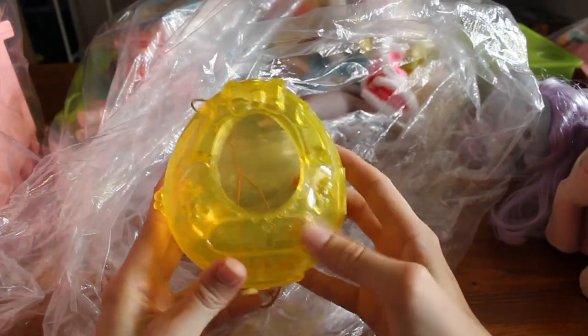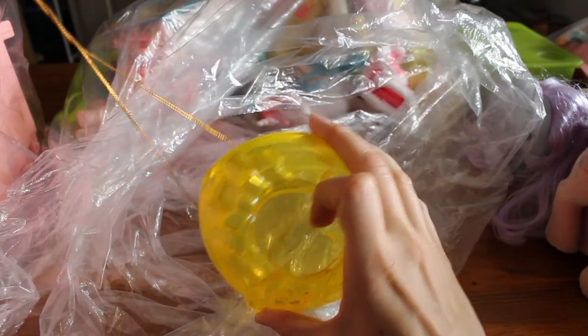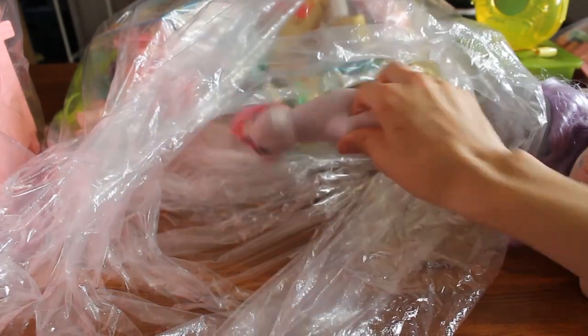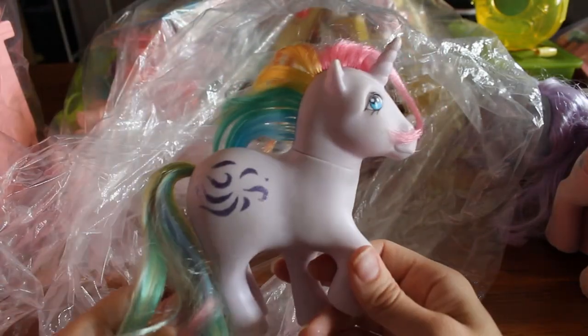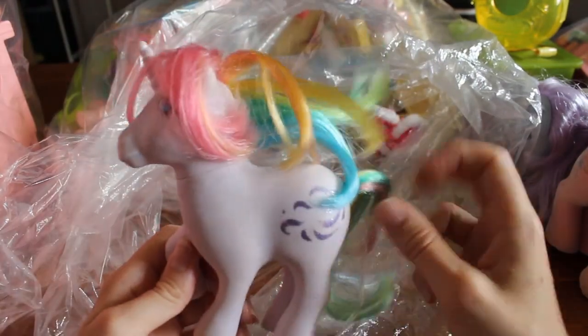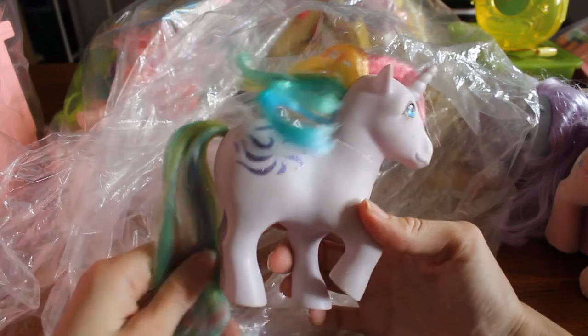This is an accessory for fairytale birds — the little babies. I'll put that to the side. And here we have Windy, another rainbow pony. Some symbol rub, but that's not a big deal. She's nice. Some more accessories.